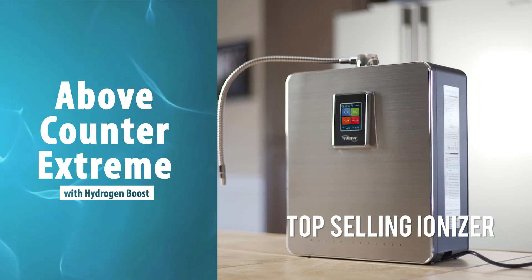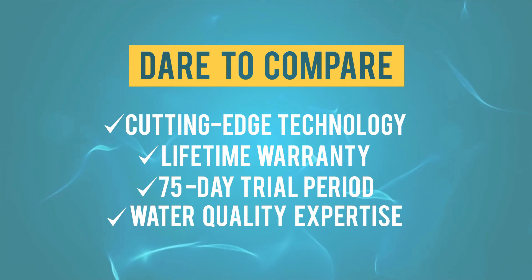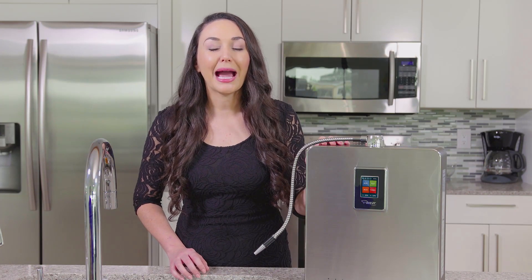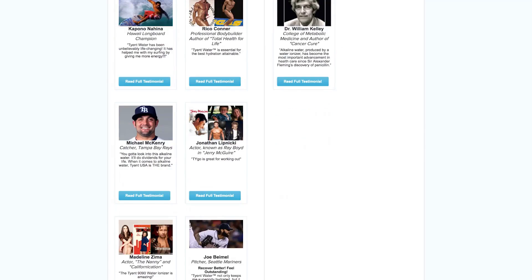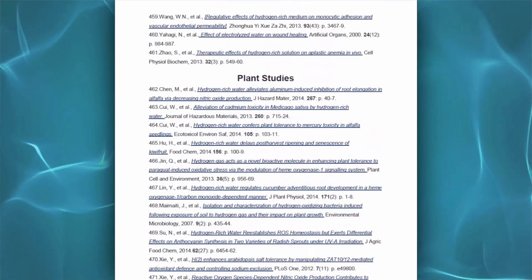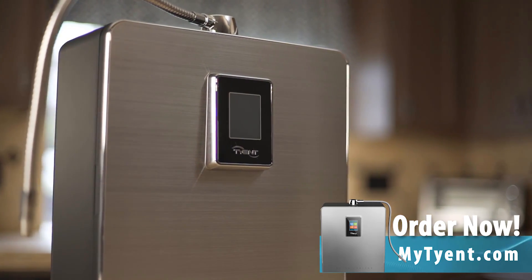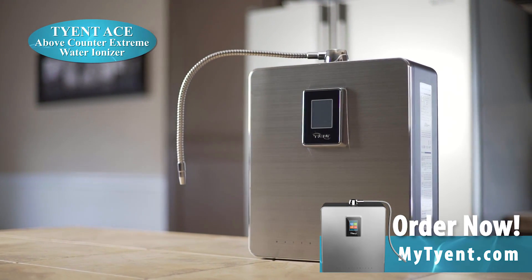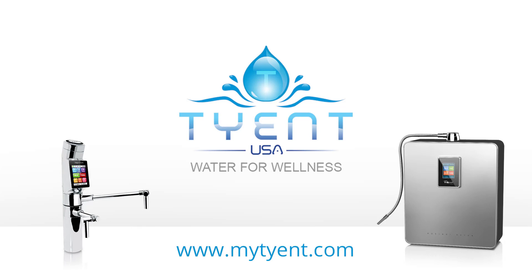Since no other ionizer on the market can compare to Tyent's cutting-edge technology, lifetime warranty, 75-day trial period, water quality expertise, and customer service, don't trust your health to any other brands. We guarantee that you will absolutely love our Tyent water ionizer as much as our thousands of happy customers love theirs. Thousands of happy customers and over 500 clinical studies can't be wrong, and we guarantee it. Start living the life you were meant to live — order today! Give one of our water ionizer experts a call to get your perfect ionizer: the Tyent ACE Above-Counter Extreme Turbo Water Ionizer with Hydrogen Boost. Buy once, buy right, buy Tyent!